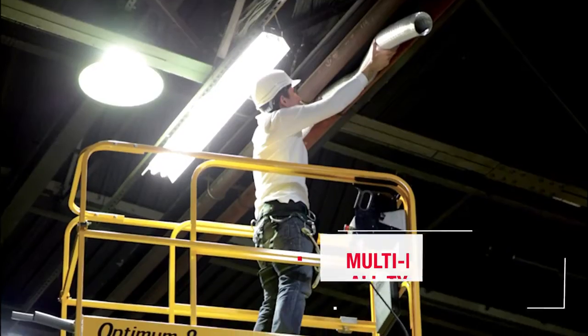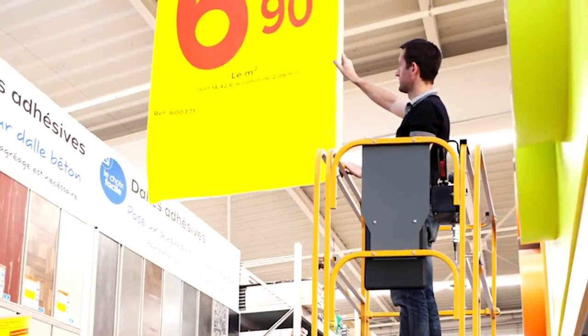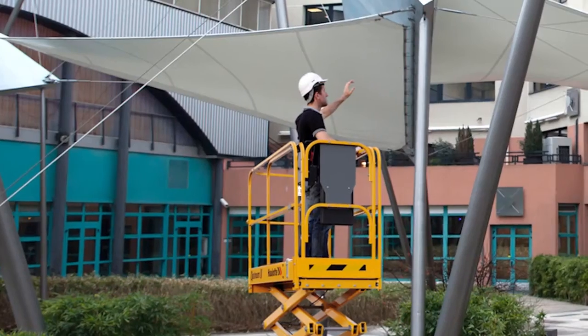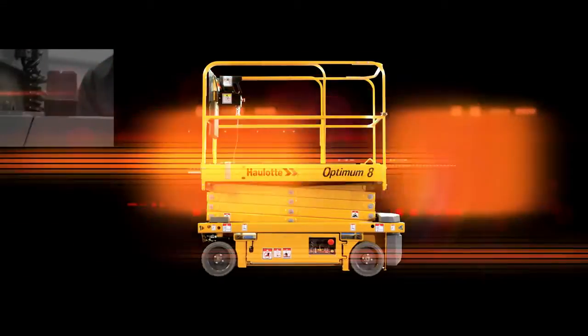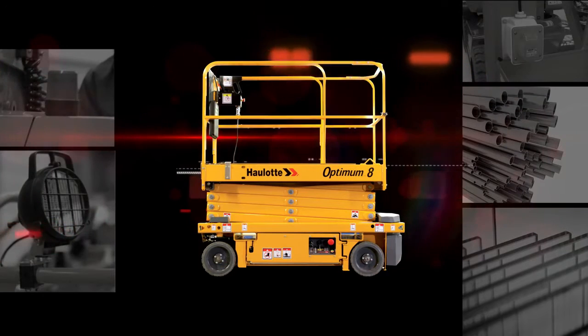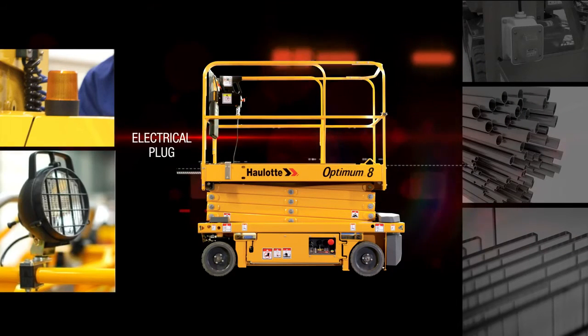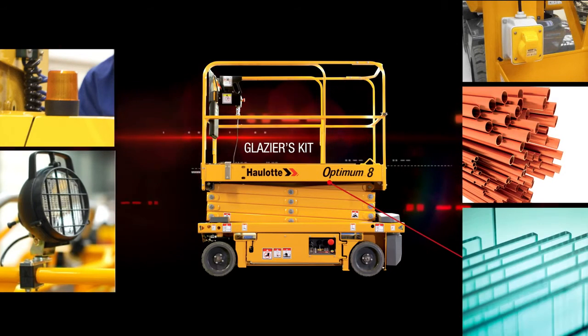For construction finishing work, as well as outdoor and indoor maintenance and cleaning, logistics and distribution, or for events, Optimum 8 will meet your every need. To adapt to your constraints, Optimum 8 offers a complete pack of options, including flashing lights, work light, electrical plugs on the platform, pipe cradle, and glazier's kit.